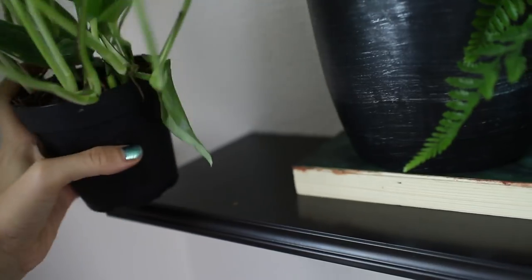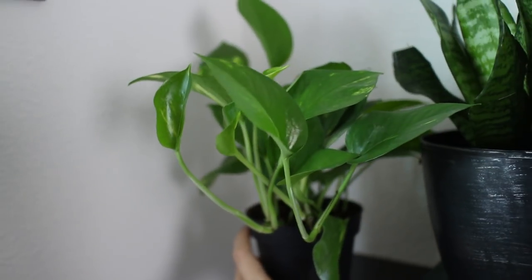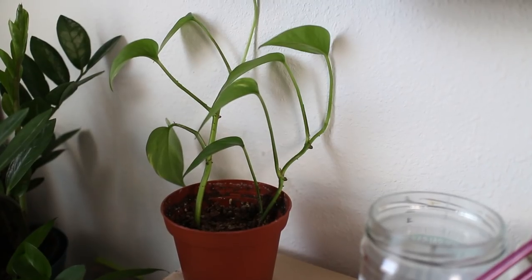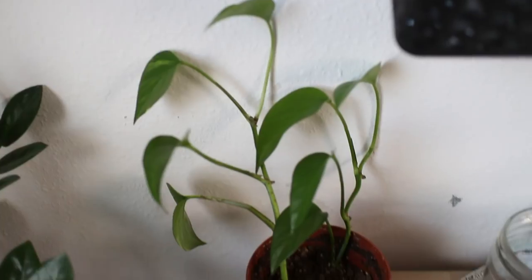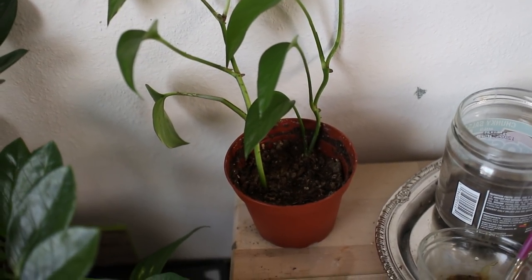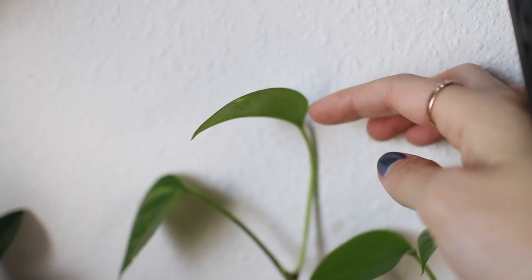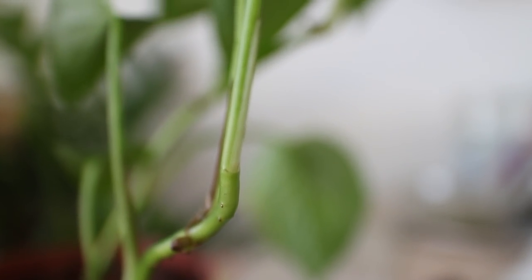Next to the snake plant I have another pothos, because I love pothos and I have a bunch of them. Speaking of pothos, I also propagated one — I took cuttings off of a plant, put them in water, let them grow roots, and then planted them into this pot. There's a new leaf that just grew in on one of the cuttings, and on the other cutting a new leaf is forming and will soon come out. Pothos are super easy to take care of and super easy to propagate.